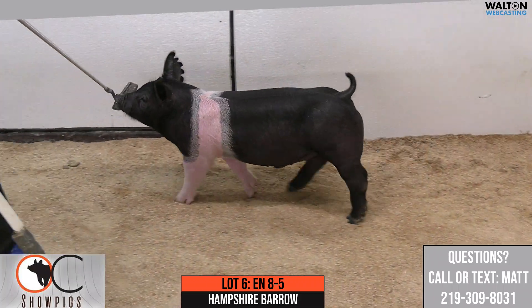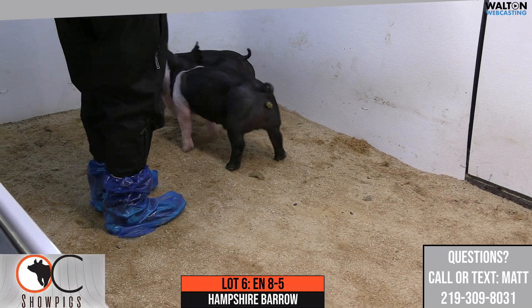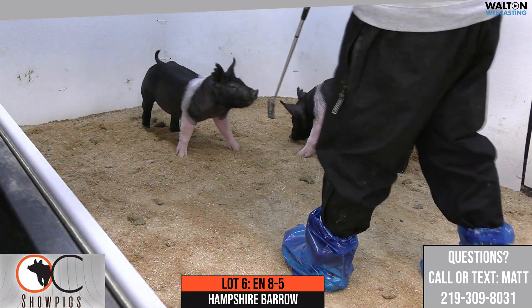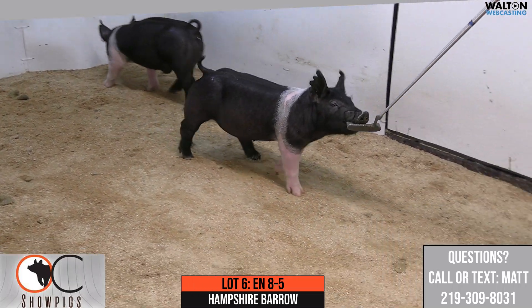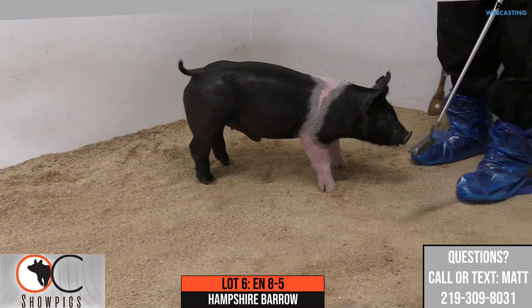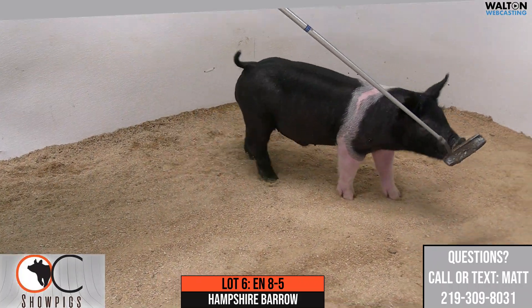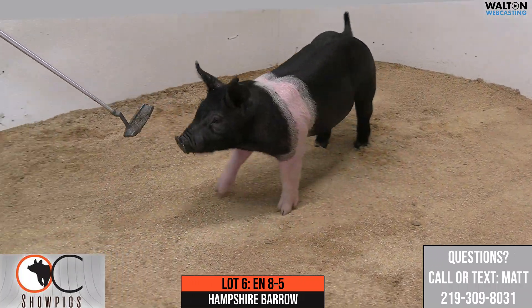The 8-5 here — the 8-liter is the result of a gilt that we bought from Robbie Meeker last spring. Went over to Robbie's to dive into his herd and kind of do a herd tour, and we found a Top Gun gilt there that we thought was kind of a must-own. We got her home, put her straight in the sow lot, and she laid down and had 10 unassisted, ones that we think pretty highly of.